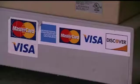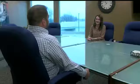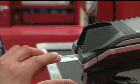Mike Brent is vice president of marketing at Finan, a credit card processing center in Boardman. Brent says waiting those few extra seconds for the card reader to verify a chip card is worth it.